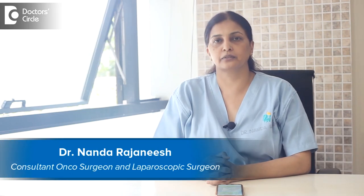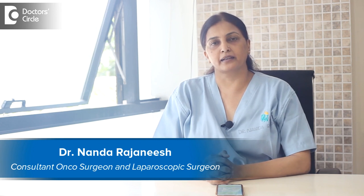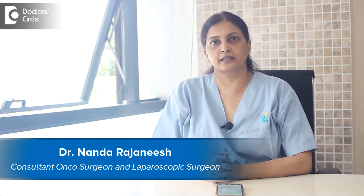I'm Dr. Nanda Rajanish from Apollo Spectra and Sakura Group of Hospitals. I practice as a surgical oncologist and laparoscopic surgeon in Apollo Spectra.